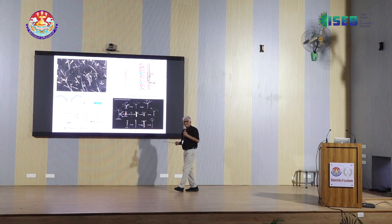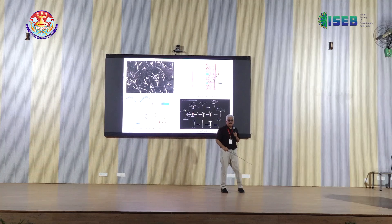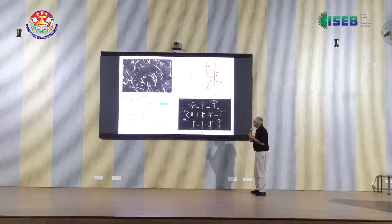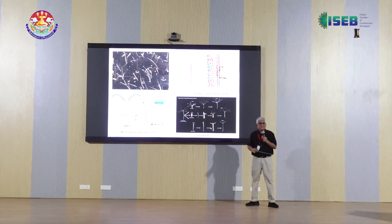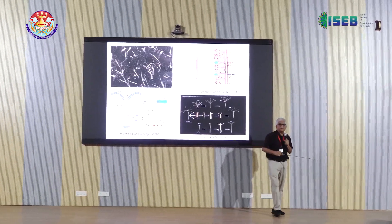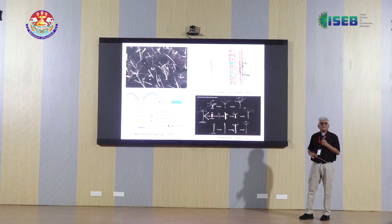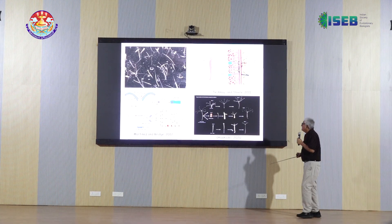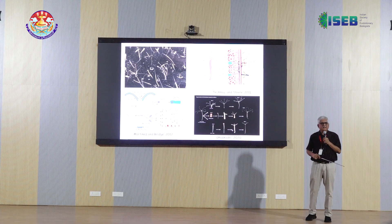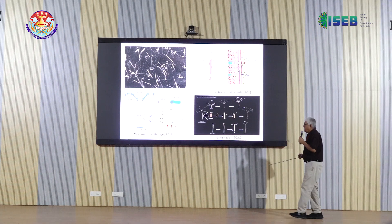Just to introduce the system — these are the Hydra that are in the lab, live Hydra, about one and a half centimeters in length, tubular structure. They are diploblast; unlike us, they have only ectoderm and endoderm as shown here. There are about 20 to 25 different types of cells, unlike us where we have about 200 types of cells. Less complexity of structure, but it's a very successful organism — has been around for 600 million years.